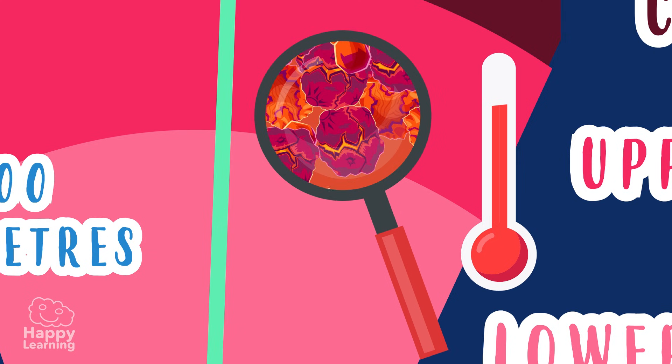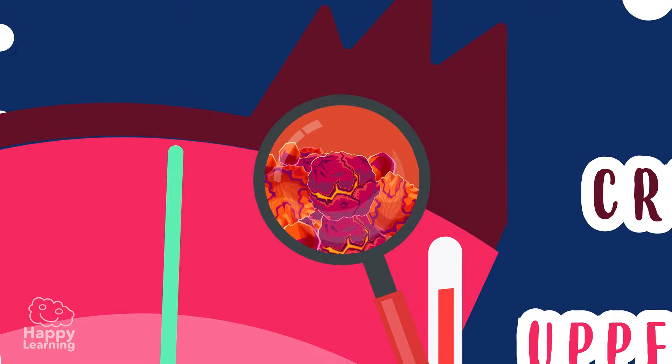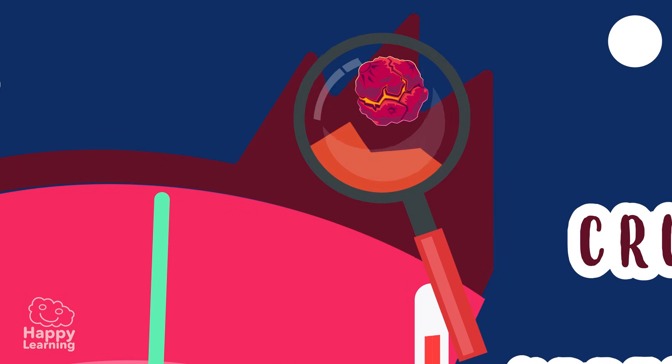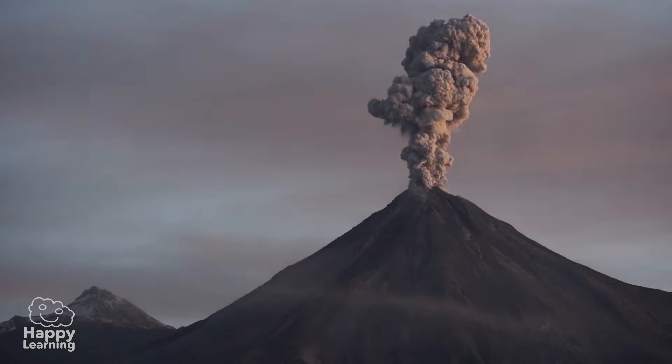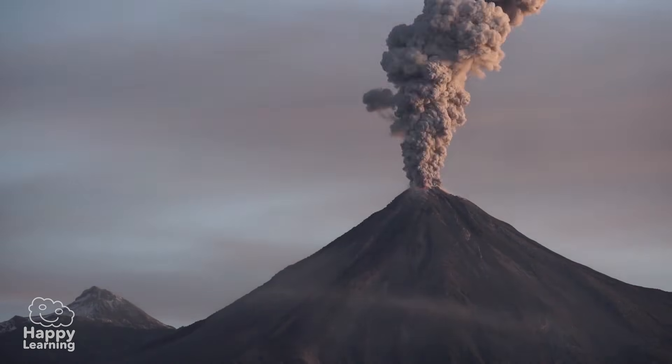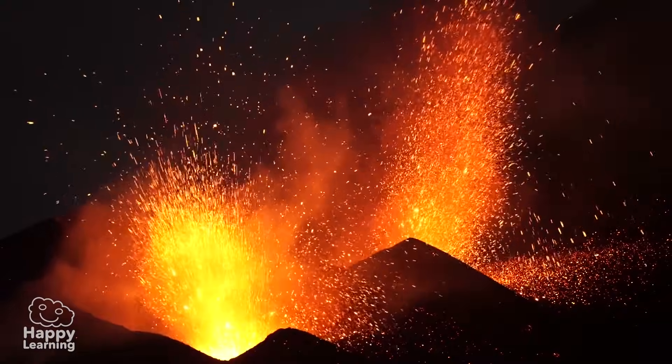When the molten rocks from the mantle seep between the tectonic plates and come to the surface of the earth, volcanoes erupt! That incandescent liquid you can see coming out of the mouth of a volcano is molten rock — magma.